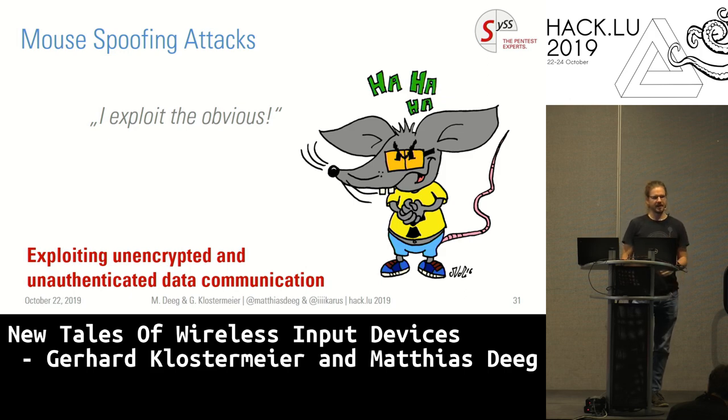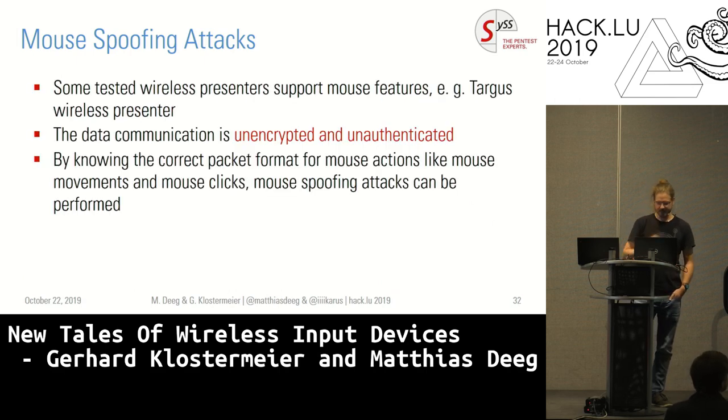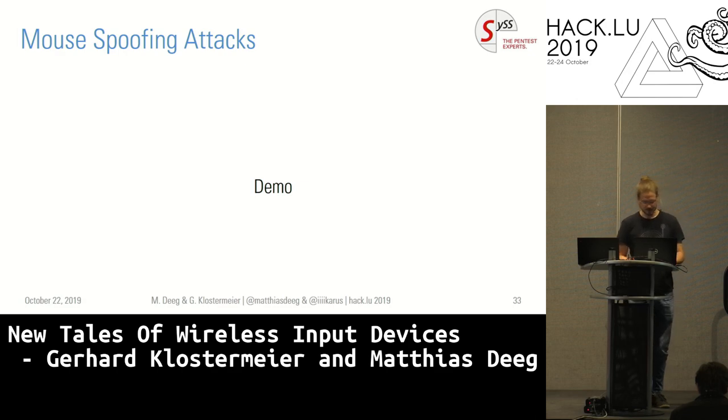Once we understand how packets look and have to look, we can try to craft our own packets. A pretty obvious one — and we talked about this in 2016 as well — is mouse spoofing. All of the desktop sets we checked had unencrypted mouse-to-dongle connections. This is true for presenters as well, because some presenters have a small touchpad on them to control the mouse and point at things in your presentation. They are unencrypted and unauthenticated, just like the mice. The communication of the presenters' mouse implementation is also flawed. So we can do mouse spoofing — somehow old and busted, but still kind of funny.